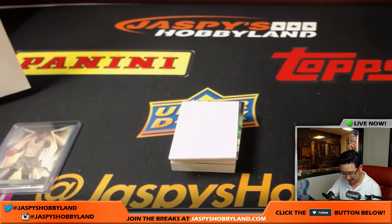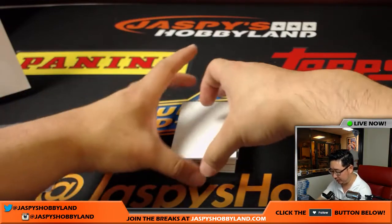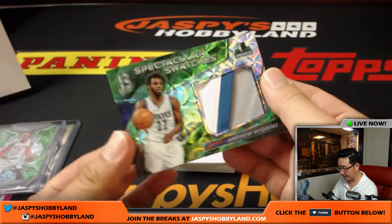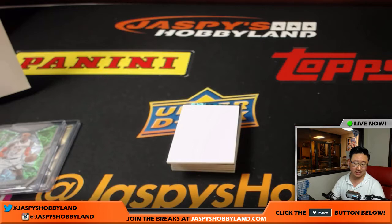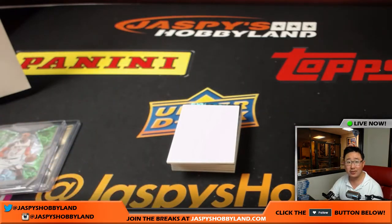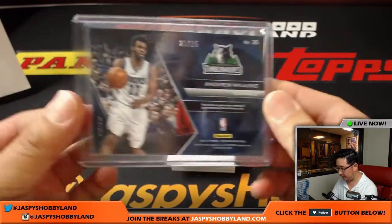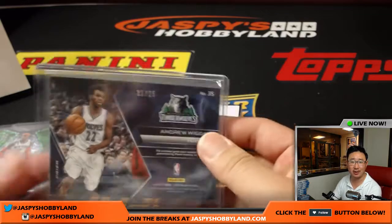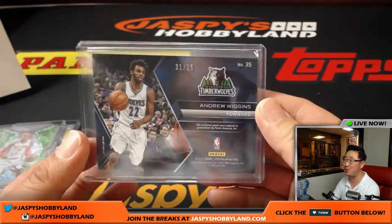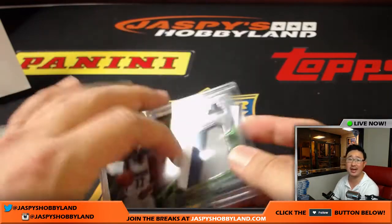You don't see a lot of die cuts as often as we used to in previous Spectra products. I like the die cuts, they're pretty cool. Another neon green relic — Spectacular Swatches, three-color swatch, Andrew Wiggins, Minnesota Timberwolves. Kurt with that last-bought Mojo. 21 out of 25 — just one off the jersey number. That's what we do here, Kurt. It wouldn't be a Jaspi's break without that.